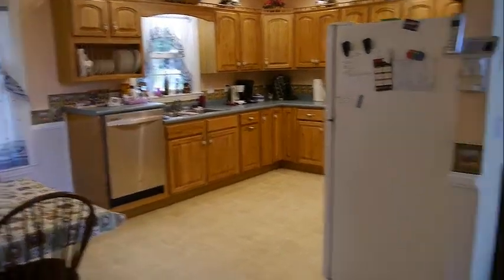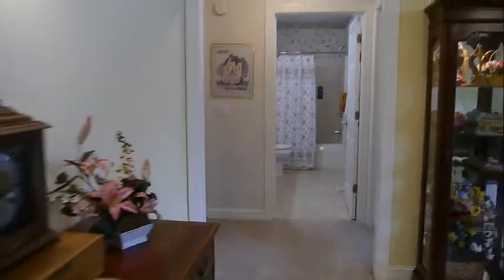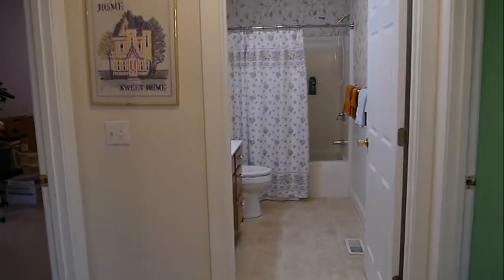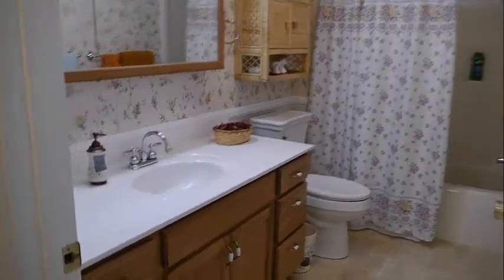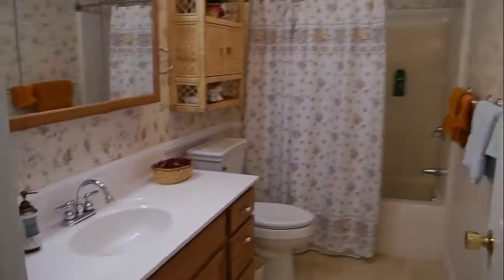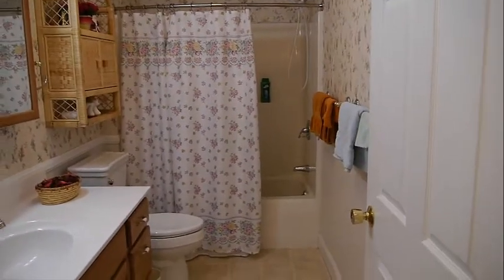Back in the living room area, going to the other wing of the home. Split bedroom plan — straight in the middle we have a large bathroom with a nice size vanity. If you have kids, everybody has a place for their toothbrush, and there's a tub-shower combination. Behind this door on the right is a linen closet.